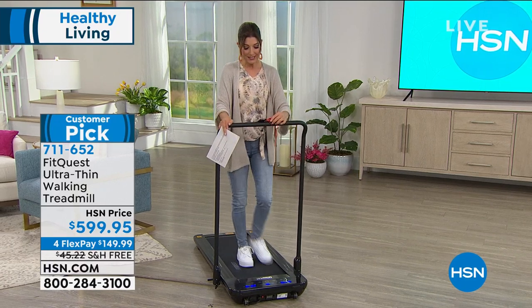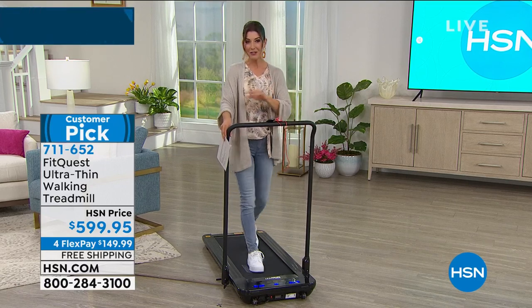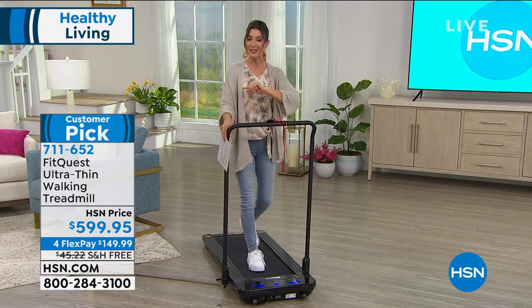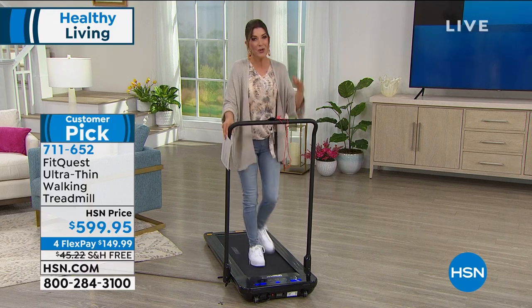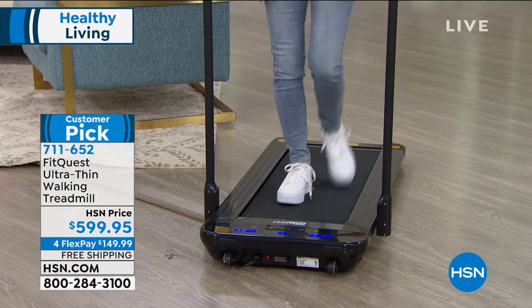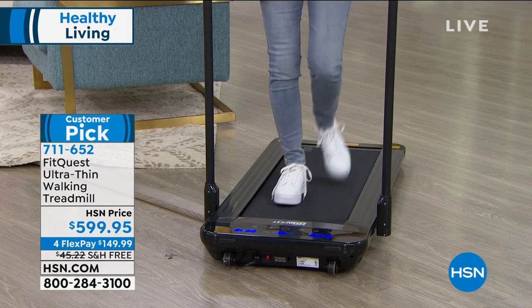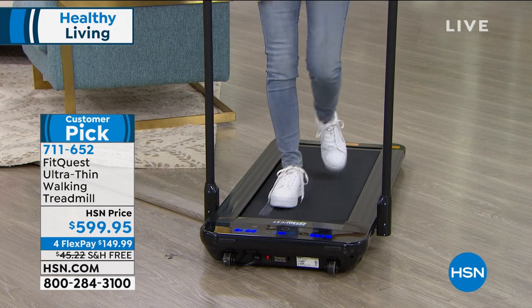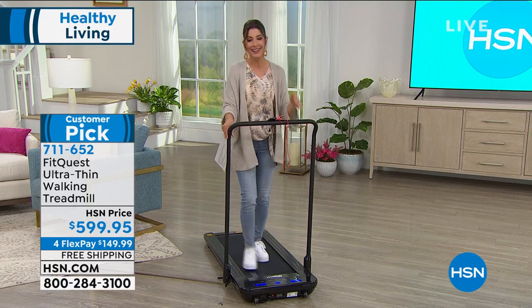There are about 600 units available for the entire country, so reserve yours by calling or going online to hsn.com — item number 711652. It has a 'Customer Pick' designation meaning rave reviews from fellow customers. It's already tried, true, and tested. People who order this love it — they love the ease of assembly: just pull the bar up, plug it in, and start walking. They also love how affordable it is — you're not spending two thousand dollars on features you'll never use.